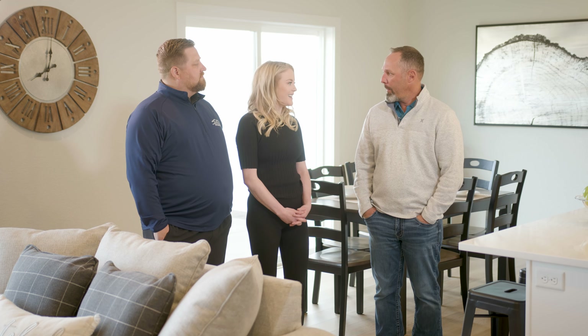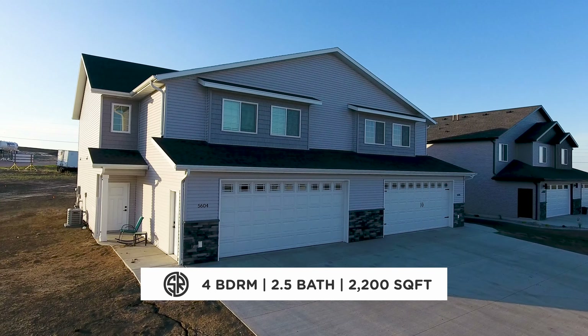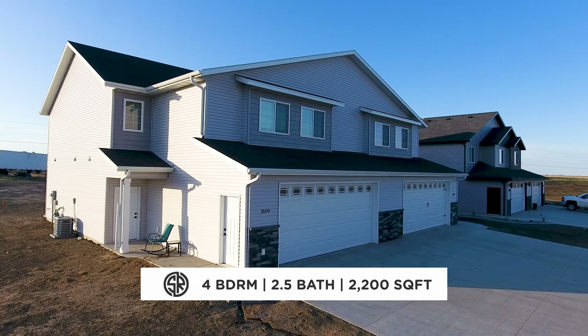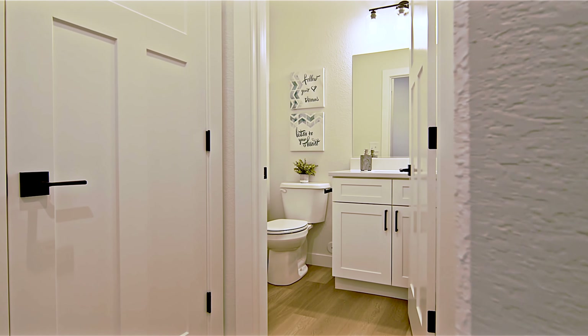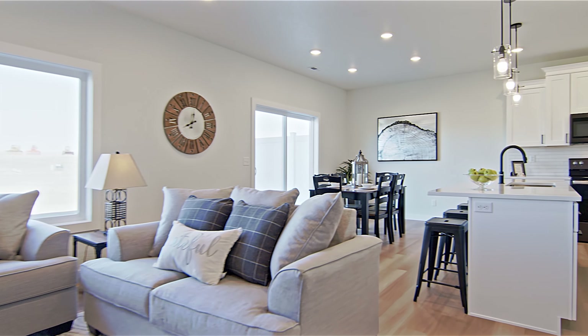Hey guys, thanks for having me. Tell me a little bit more about the house we're in today. Hey Jamie, thanks for stopping by. The home we're in today is a two-story twin home located in Silver Ranch subdivision. It has four bedrooms, two and a half baths, and is 2,200 square feet. Coming in the front door, you're going to have a half bath off to your right, followed by a hallway that opens up into the dining, living, and kitchen area.